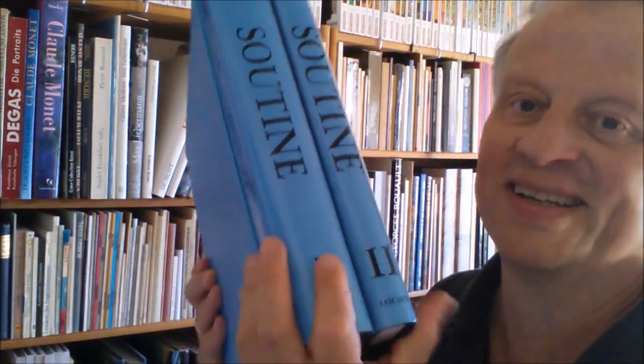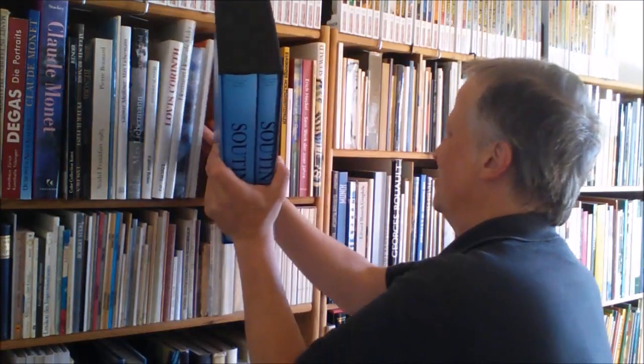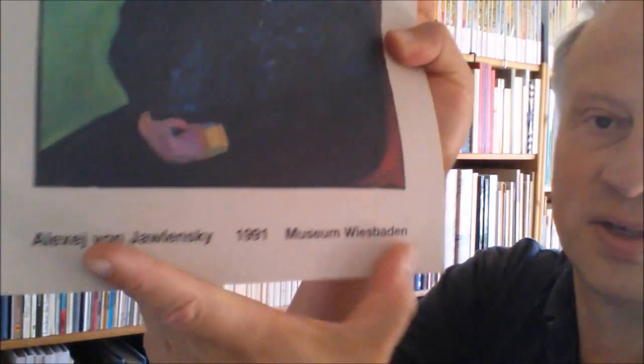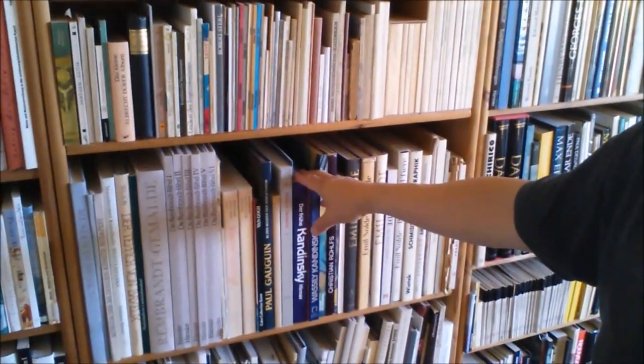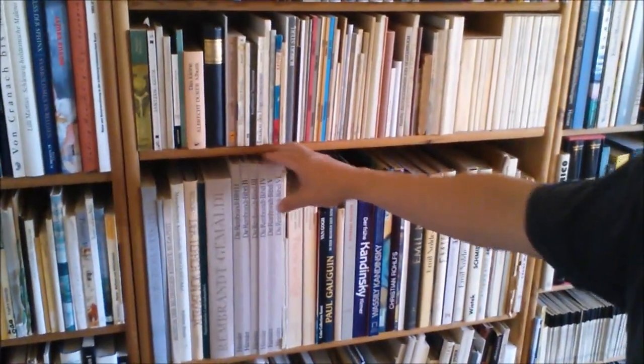Not so back in the day. If you wanted to see stuff from Schiele or Soutine — however he's pronounced — some kind of collected edition in a slipcase by Taschen was fantastic. One of my first loves in fine art is Alexei Jawlensky. He lived for a long time in a town called Wiesbaden where I went to school. He's very famous for these meditative faces. He was a German Expressionist, and a lot of the stuff here is German Expressionism.